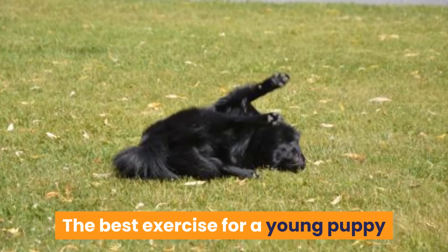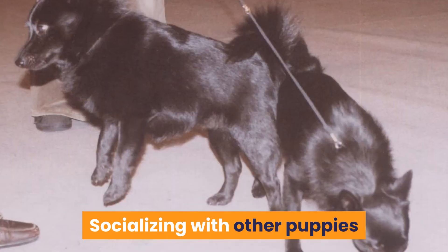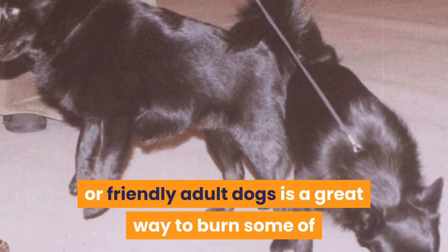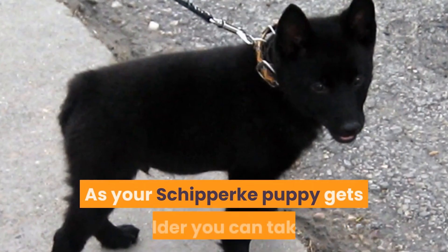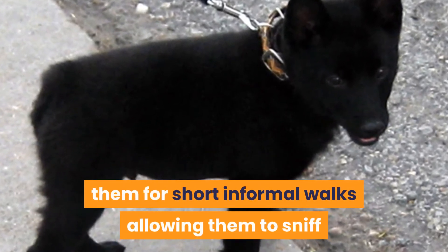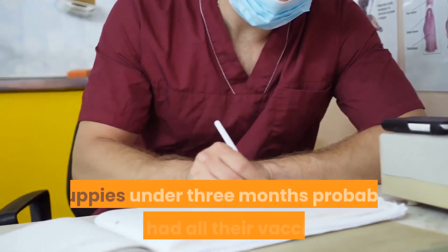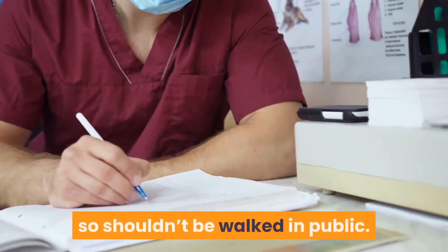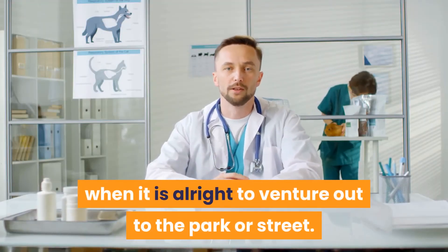The best exercise for a young puppy is free play with age-appropriate toys. Socializing with other puppies or friendly adult dogs is a great way to burn some of that puppy energy, along with teaching them the social skills they need. As your Schipperke puppy gets older, you can take them for short informal walks, allowing them to sniff and explore and get used to being on a leash. Puppies under 3 months probably haven't had all their vaccinations, so shouldn't be walked in public. Check with your vet when it is alright to venture out to the park or street.